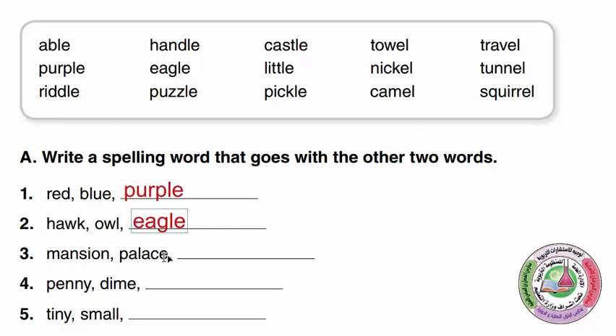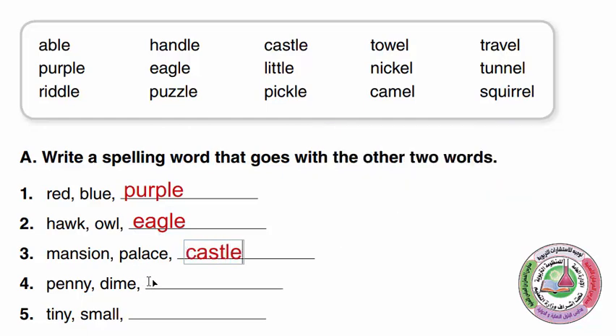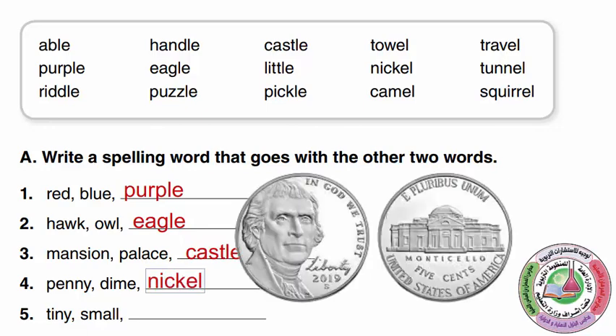Mansion, Palace — a big house. A mansion is a big house, a palace, and a Castle. Penny, Dime, Nickel — Penny, Dime, and Nickel are all coins we have in the United States. A penny is one cent, a dime is ten cents, and a nickel is five cents.